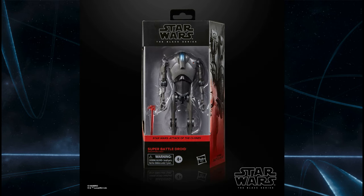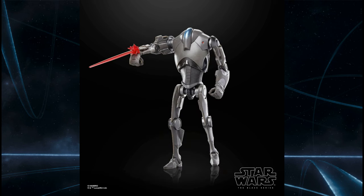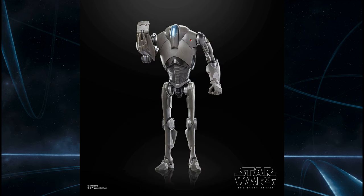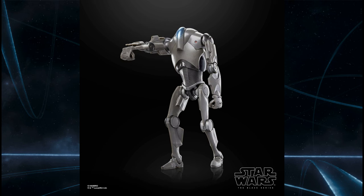Sticking with the prequel theme, we're getting a single release of the B2 Super Battle Droid, which — for those who haven't seen my review — it's an absolute banging figure. Looking forward to getting a couple more of these for sure. It's such a great figure. Definitely recommend this one — go pick one up.